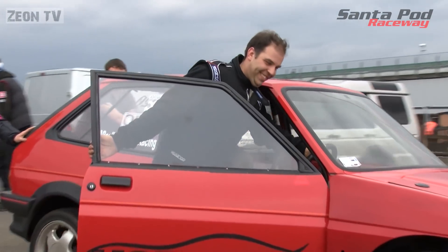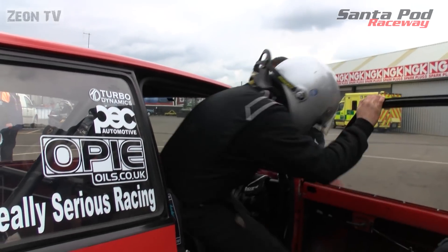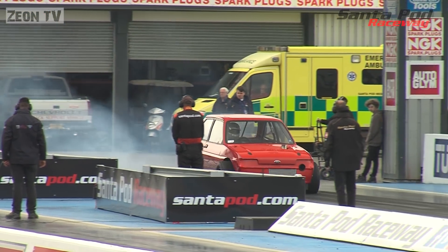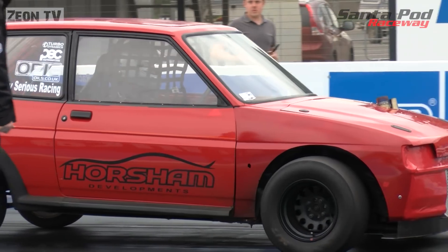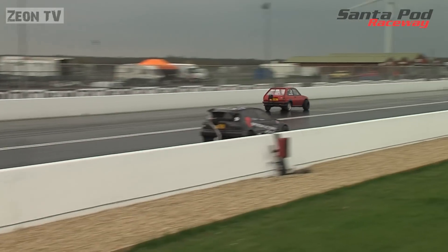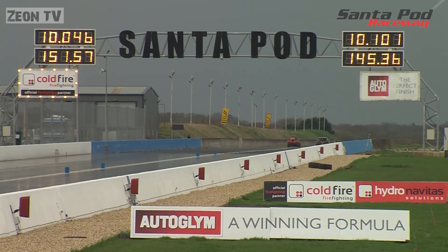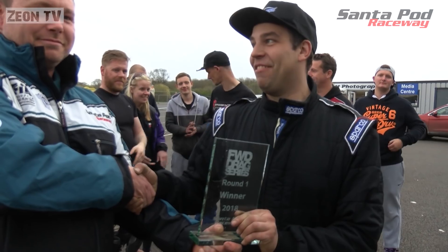It looks like they've beaten the weather and we're going to have a first-time winner in the front-wheel drive drag series here at Santa Pod. Nervous times for both teams. It's Ray Saunders with the Speed Factory Racing decals taking on Phil Reeves in the Horsham Developments-backed Ford. Launch problems for Ray off the line — Phil putting in a faultless run in the far lane. Ray's chasing hard, but it's Phil who takes the win — his first in the class and the first winner of the 2018 season. That's the end of round one of the UK front-wheel drive drag series. Congratulations to Philip Reeves!